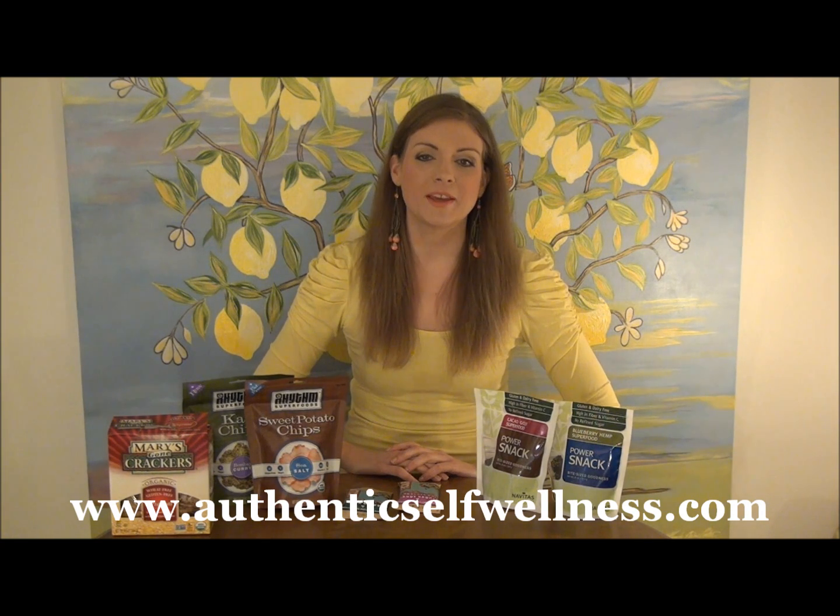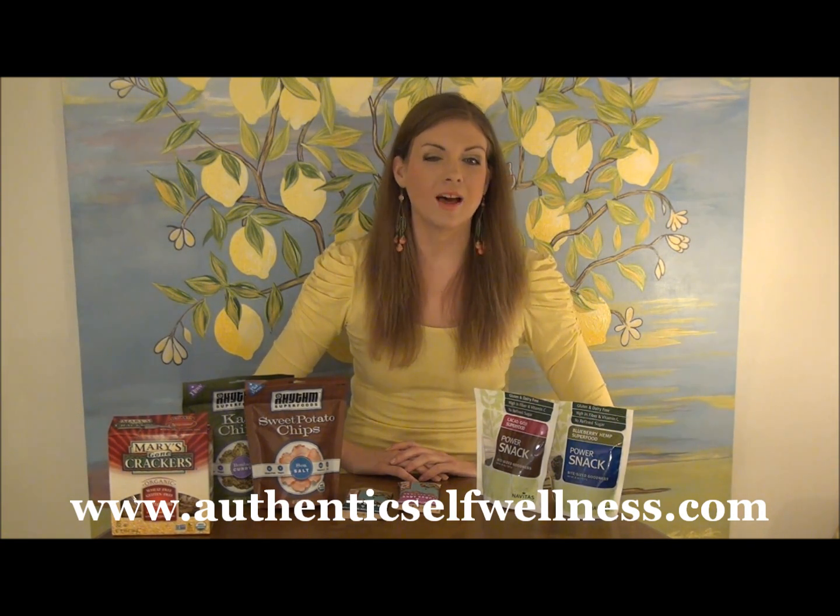Hey guys, it's Margo Jean. I'm certified as a nutritional therapy practitioner and I'm also the creator of the nutrition website AuthenticSelfWellness.com. I've been getting a lot of questions from you guys about how to snack smart. A lot of us tend to come home at night from a busy day at work, plop down on the couch, turn on the TV and just start mindlessly eating.